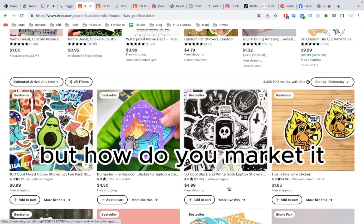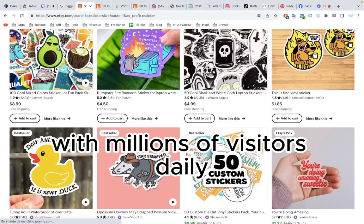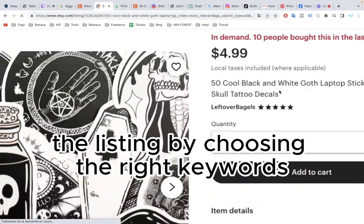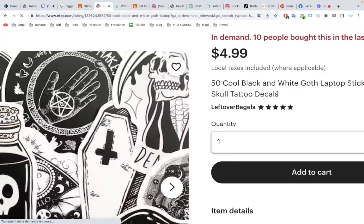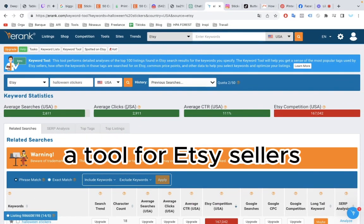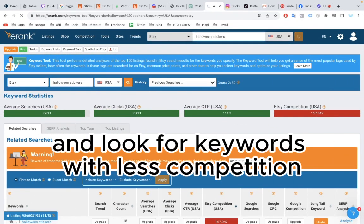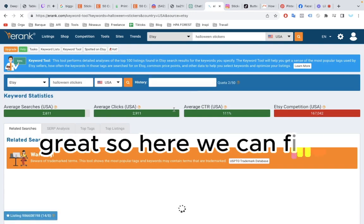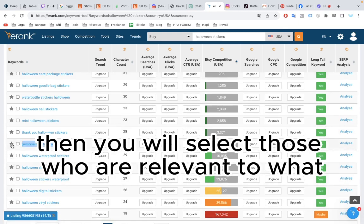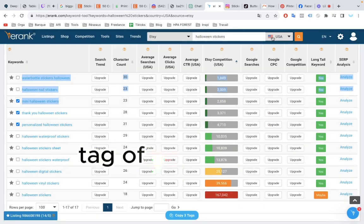But how do you market it? First of all, Etsy is already a very famous marketplace with millions of visitors daily. So the first goal is to optimize the listing by choosing the right keywords. The best way to do this is by using eRank, a tool for Etsy sellers. Type in the relevant keyword and look for keywords with less competition. Here we can find some interesting keywords, then select those relevant to what you're selling and copy-paste them into the title and tags of your product.